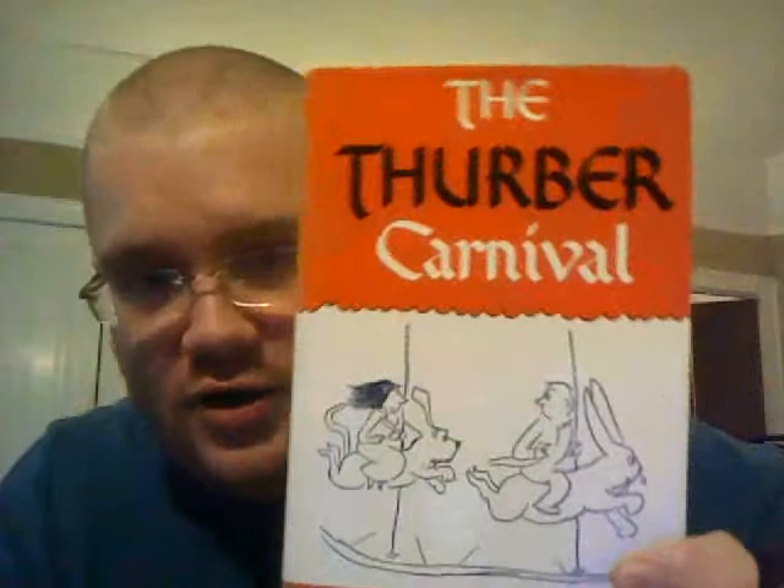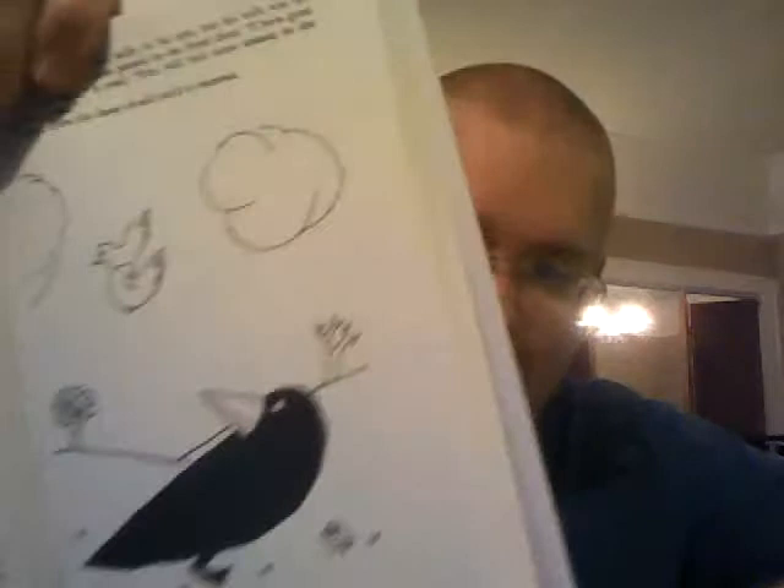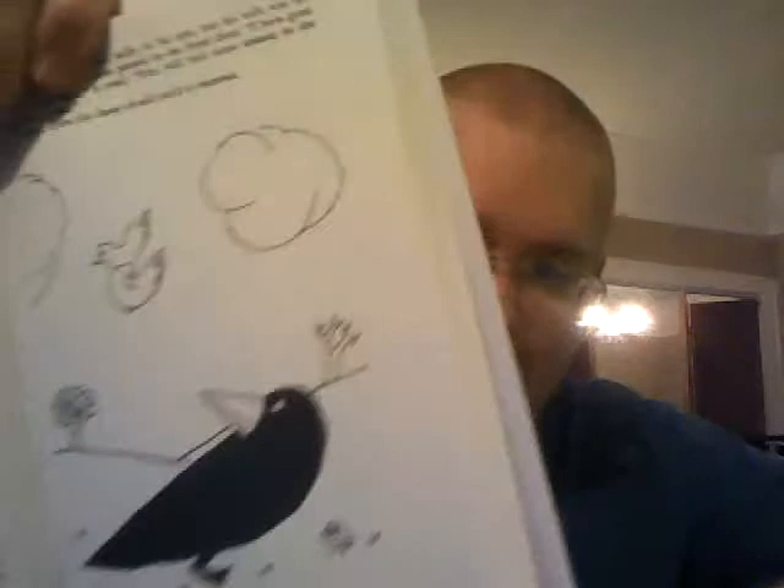Next up is "The Thurber Carnival" by James Thurber — basically a collection of many of his stories. One of my favorite parts of James Thurber is the wonderful little illustrations. I'm left-handed with a right-handed brain, so showing them on camera doesn't work out very well. But all of these funny, satirical, cute little short stories with intermittent illustrations are very nice. Another dollar.